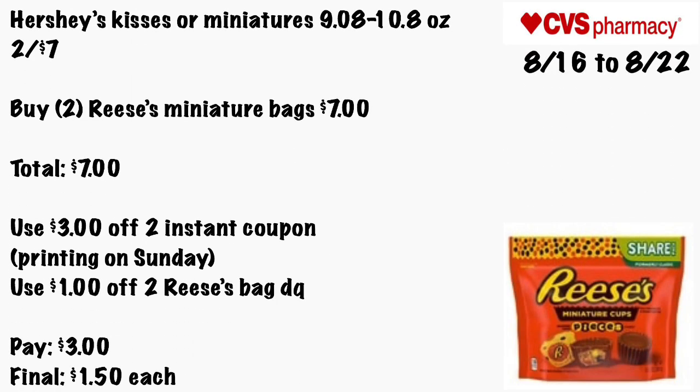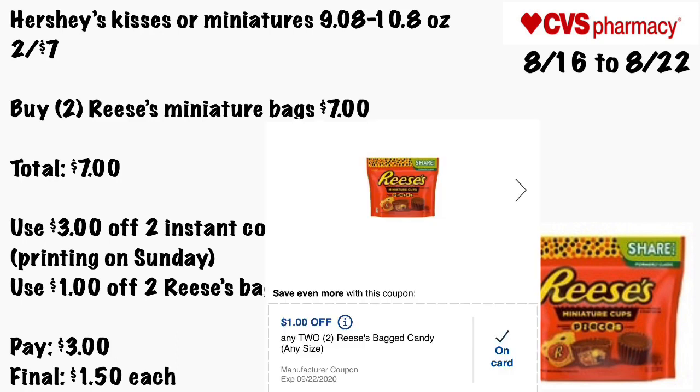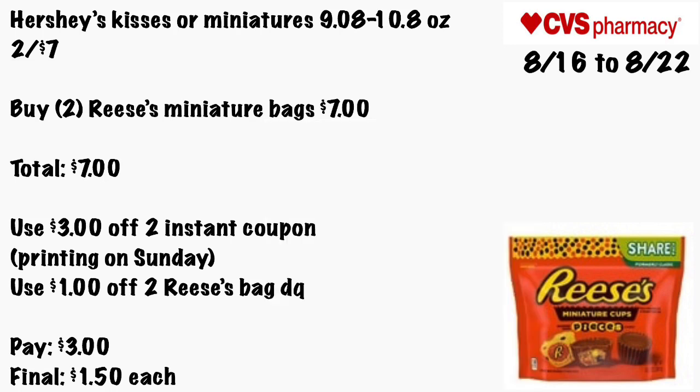Hershey's Kisses or Miniatures 9.08 to 10.8 oz will be two for $7. Grab two Hershey's Miniatures bags for $7 total. Use a $3 off two instant coupon printed on Sunday and a $1 off two Hershey's bags coupon clipped a while back — so hopefully you guys did too. You'll pay $3 — final cost will be just $1.50 each.